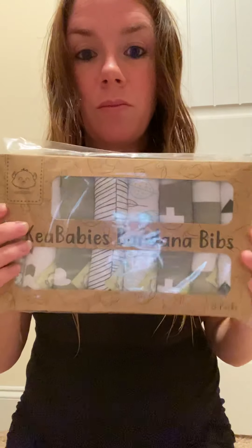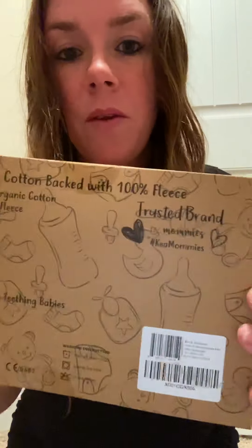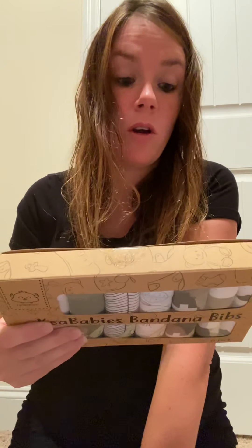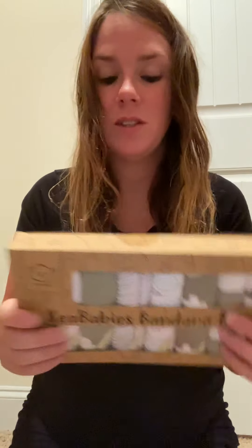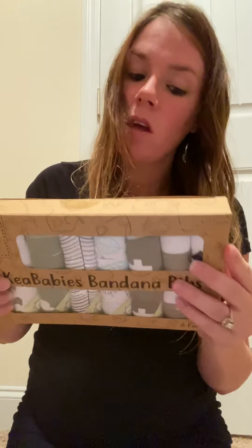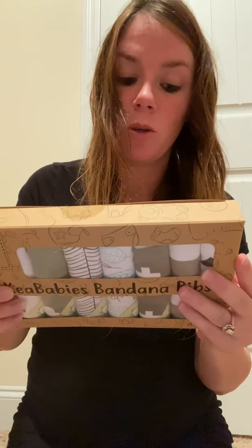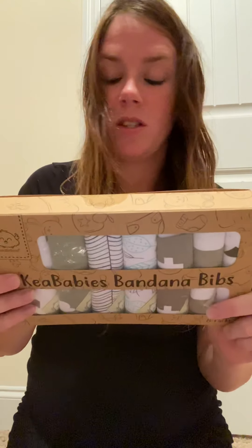As a lot of you know, I am having a baby boy in November and I would like to give a shout out to this brand, Kia Babies, for their amazing bibs. They are 100% organic cotton back with 100% fleece, which is awesome — super absorbent, organic cotton, quick-dry polyester fleece, soft and comfortable, hypoallergenic, adjustable size, durable design. No more wet clothes for stylish drooling and teething babies.